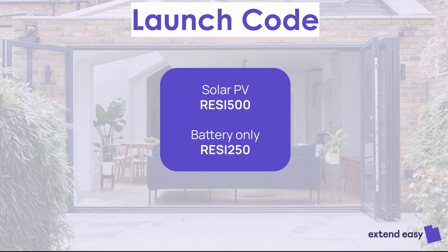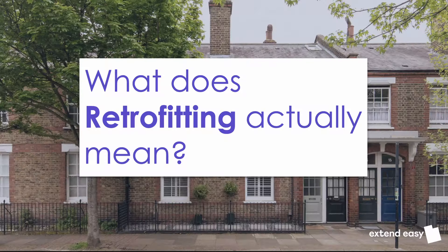We have a launch code. If you do a PV installation through us, even if it includes a battery, you can get £500 off with code RESI500. For battery-only, you can get £250 off with RESI250.